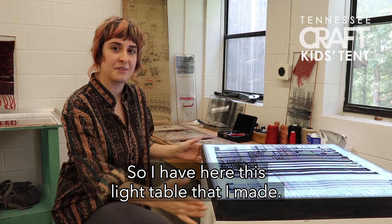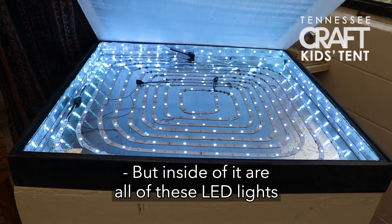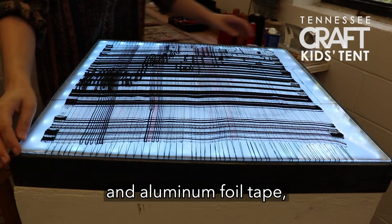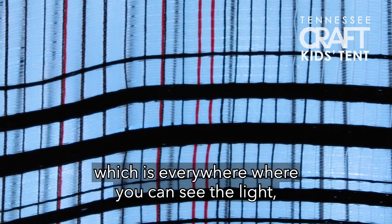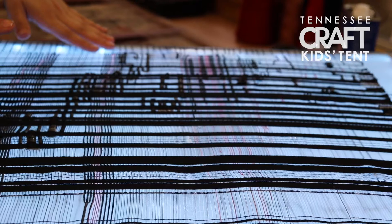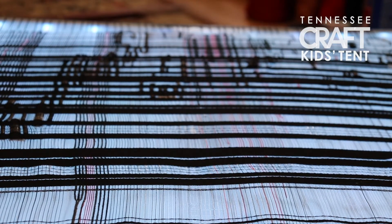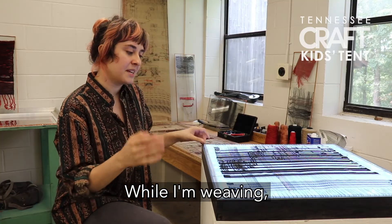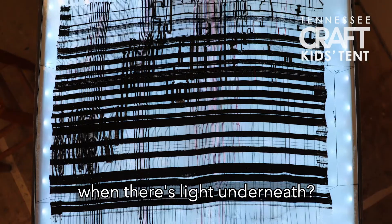So I have here this light table that I made. Inside of it are all of these LED lights and aluminum foil tape, and there's a plastic covering. I've used fishing line — everywhere where you can see the light, there's fishing line. The black material is a thin black cotton and the red is also very thin. While I'm weaving I'm thinking about how these blacks and reds are going to show up when there's light underneath.